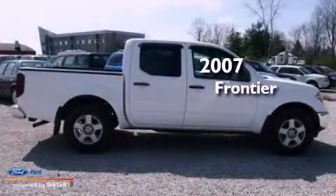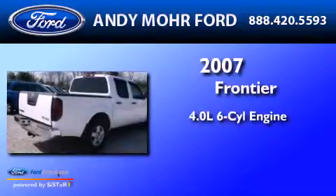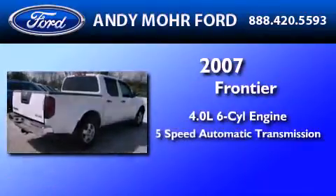This is a 2007 Nissan Frontier. It features a 4.0-liter six-cylinder engine and a five-speed automatic transmission.